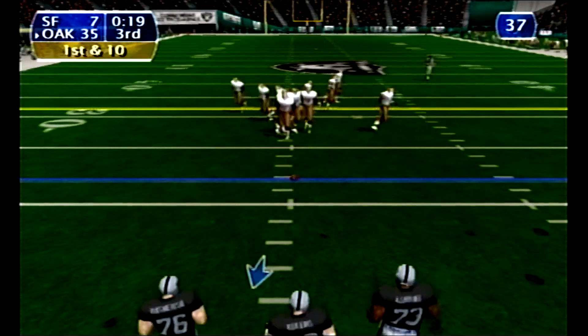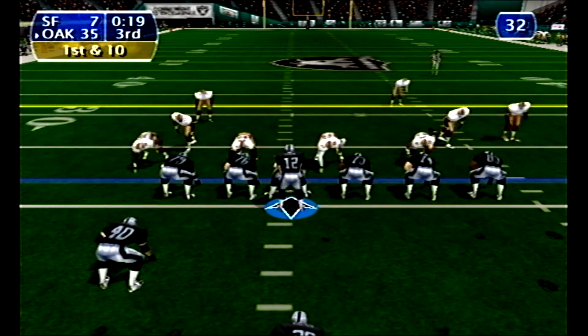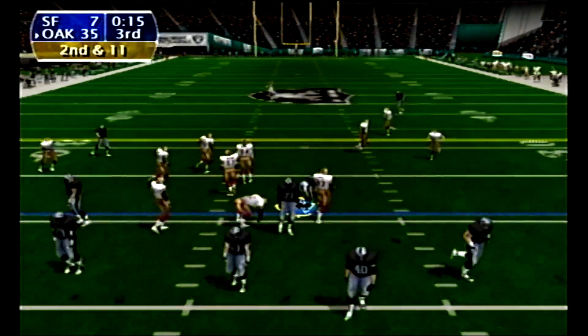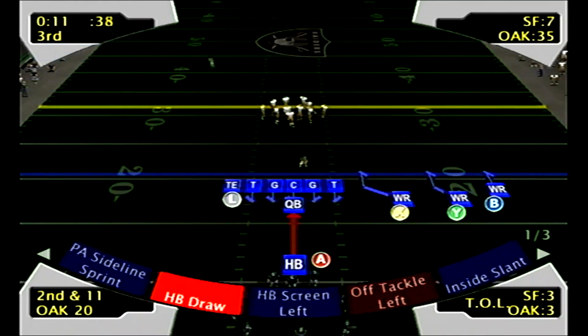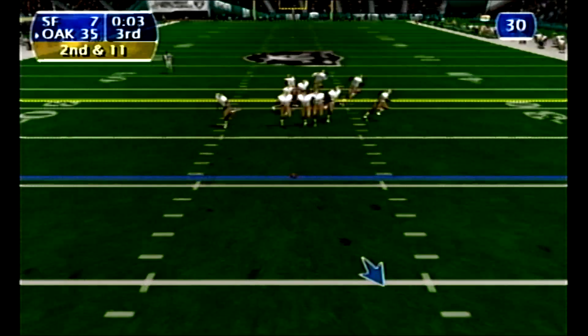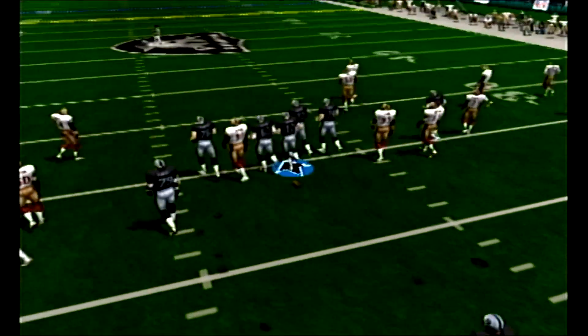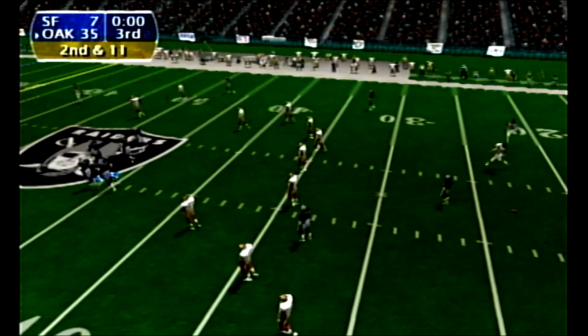Raiders, first and ten. Carrying defenders — he's stopped short of the line of scrimmage. Tackled by Bryant, loss of about a yard on the play. Even a handful of yards would help out a lot here — they need to keep themselves out of a third and one situation. Second and 11. Here we are at the end of the third quarter of play — and we have a blowout on our hands, thirty-five to seven.